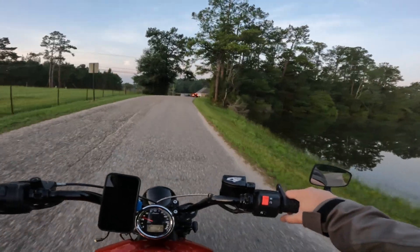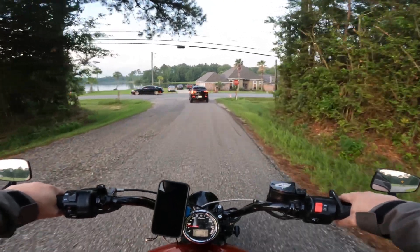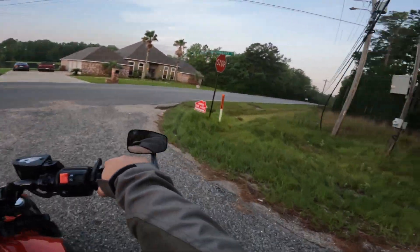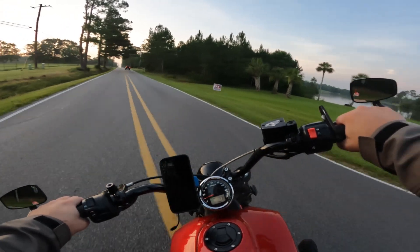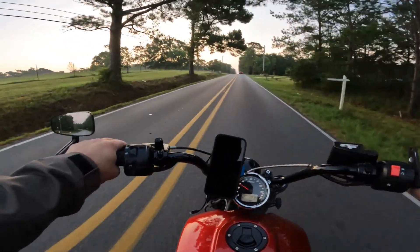Good morning everybody. Today is a Friday ride day and we are headed to work, of course. I figured I'd get in a little bit of a vlog again. It's been a week, so maybe I can make this into a regular thing — every Friday.